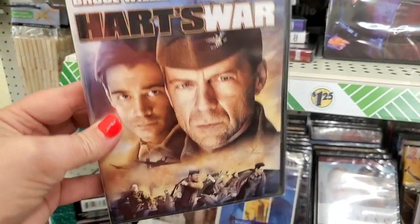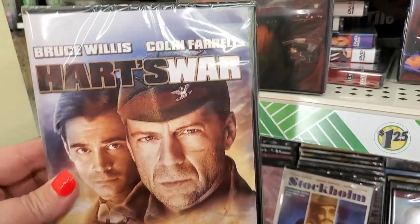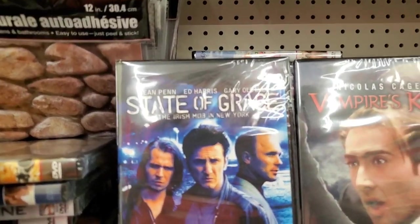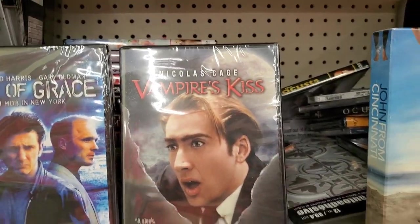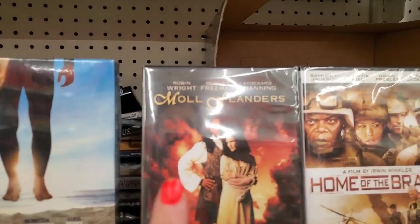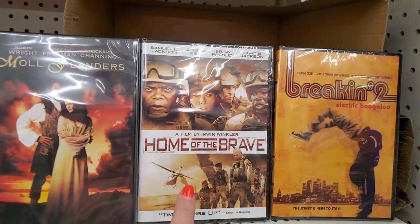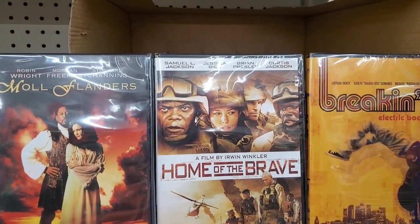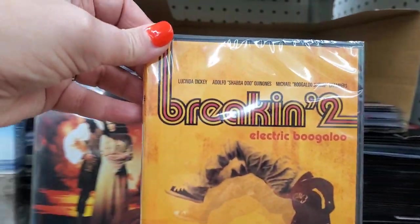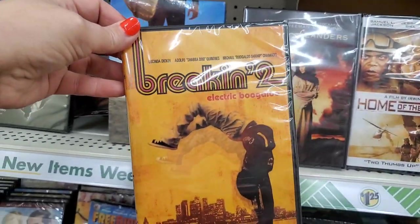I'm truly always amazed at some of the DVDs you can get at the Dollar Tree — Hart's War with Bruce Willis and Colin Farrell, Denzel Washington's For Queen and Country, State of Grace with Sean Penn and Ed Harris, Nicolas Cage in Vampire Kiss, the entire series of John from Cincinnati, Moll Flanders with Robin Wright and Morgan Freeman, Home of the Brave with Samuel L. Jackson and Jessica Biel, and of course Breakin' 2: Electric Boogaloo. When you need something to watch on vacation or camping, Dollar Tree's got you.